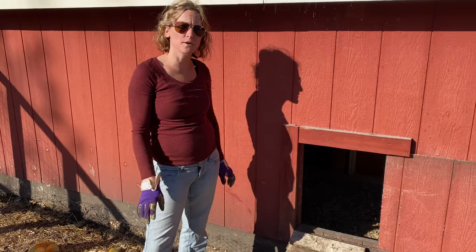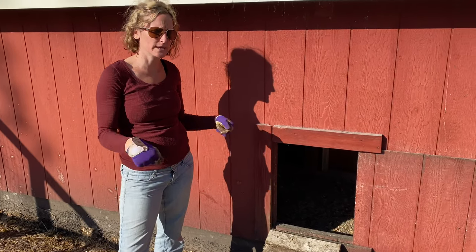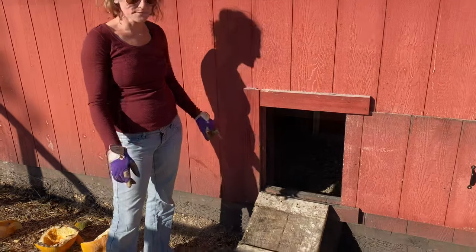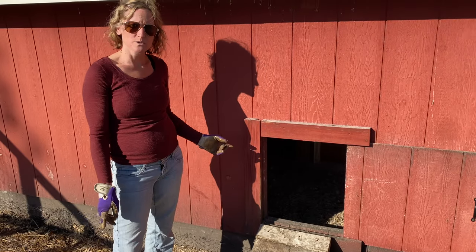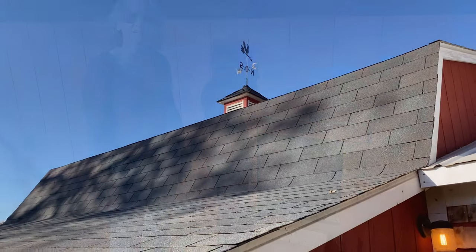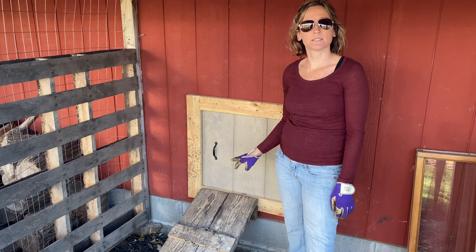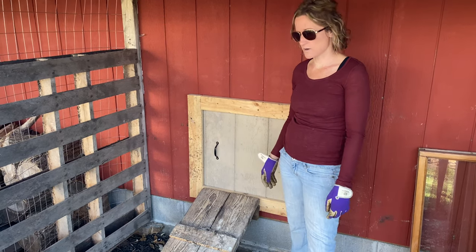One of the bonuses from the projects we got done today — specifically making the duck coop and egg access — is we got a new ramp out of it. It worked out really well because the one we had here was rotten and broken, so we needed to replace it. We took the one from inside and put it here, and we put the other ramp over for the meat birds since they're separate, so it worked out great.